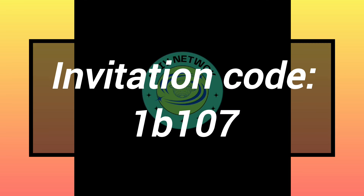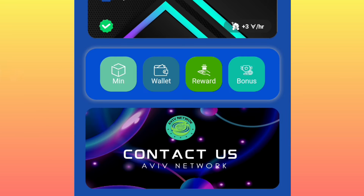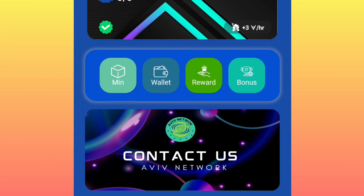Create an account. By the time you're creating your account, make sure you use this as your invitation code so that you can get a newcomer bonus.